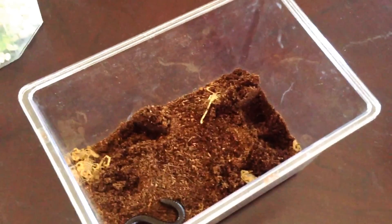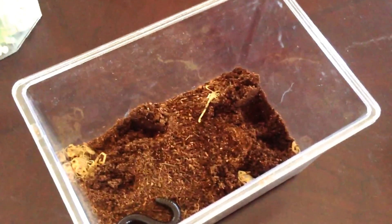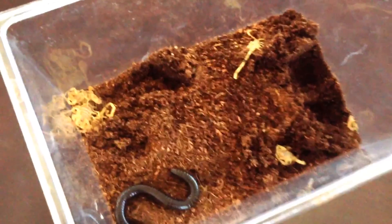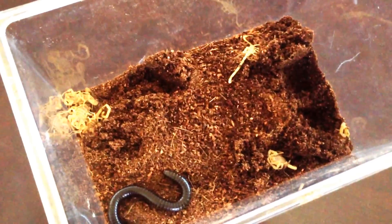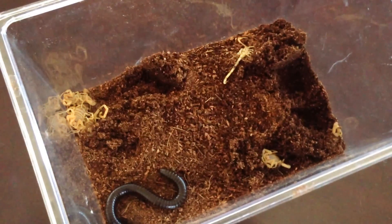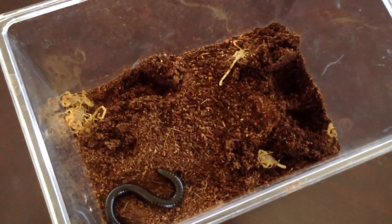Ryan Ferran here for Tucson News Now, hanging out with my new not-so-best friends. These are the Arizona Bark Scorpions, the most venomous scorpion in Arizona, and this is the Egyptian Deathstalker.